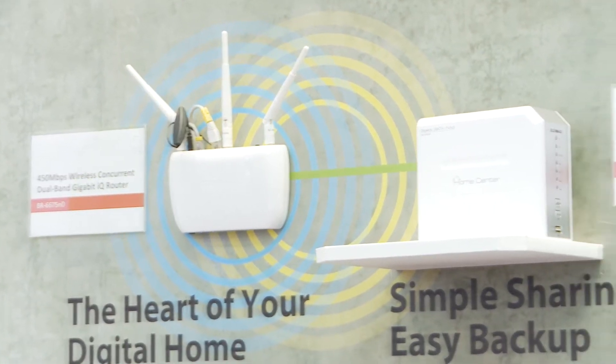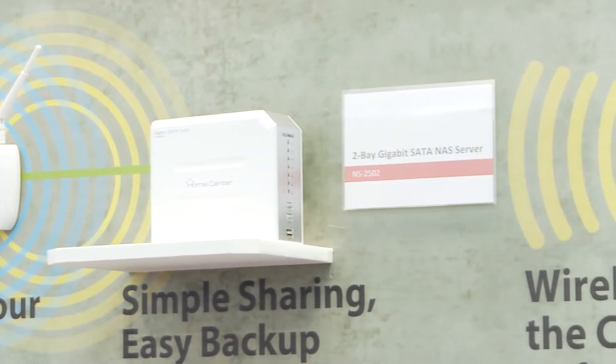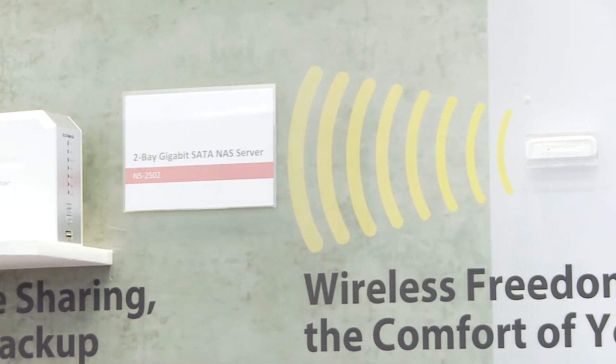The major benefit of our wireless video bridge technology is that it can achieve zero-loss HD video streaming. On the screen you will not see any latency or any degradation of video quality. It can stream high quality video images to four client devices simultaneously.